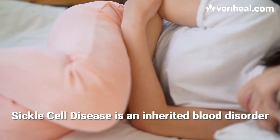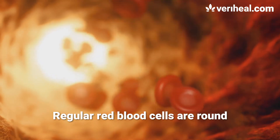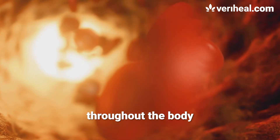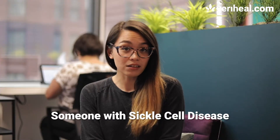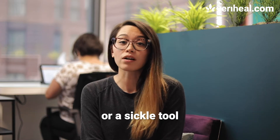Sickle cell disease is an inherited blood disorder that comes with an array of symptoms. Regular red blood cells are round and are responsible for carrying oxygen throughout the body. Someone with sickle cell disease, however, their red blood cells are shaped like the letter C or a sickle tool.